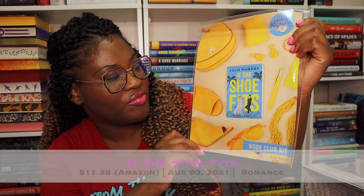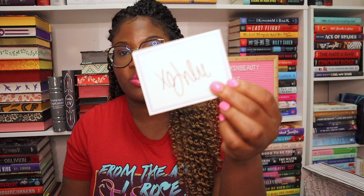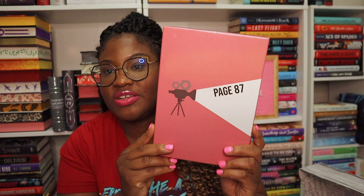Moving on to the Once Upon a Book Club adult box — sometimes it's really good, sometimes not as many great gifts. The book this time is If the Shoe Fits — this looks like a romance, and I cannot be any happier, I love romance books! As always it comes with a signed bookplate, a letter from the author with a quote on the back: 'Maybe joy isn't a choice, maybe things aren't that simple — but then maybe they are.' Same quote on the bookmark, and instructions not to open gifts until the right page.